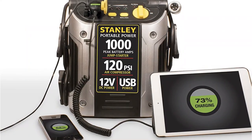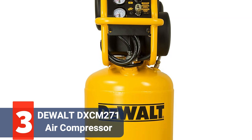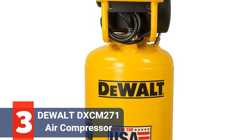Portable electricity for electrical devices is provided by a built-in 12VDC outlet and USB port. The product also comes with a limited one-year manufacturer warranty.